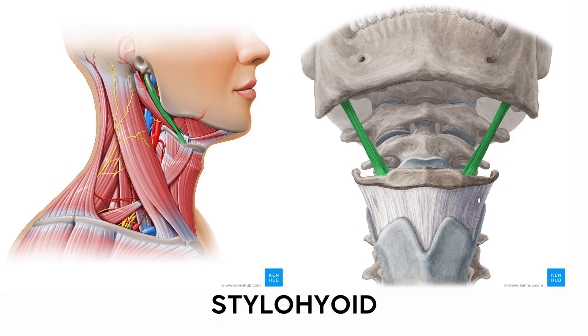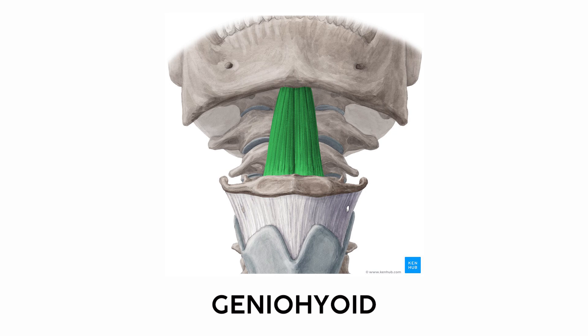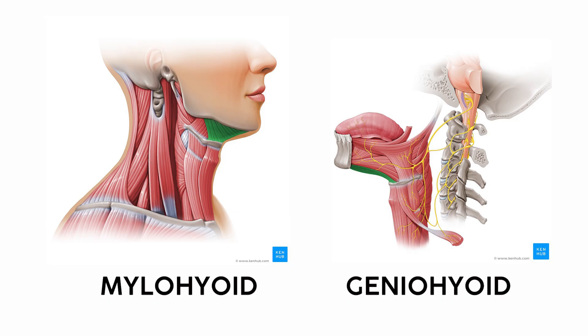The other hyoid muscles all follow the pattern of a prefix followed by hyoid, literally showing you where they connect. The stylohyoid connects the styloid process of the skull to the hyoid. The mylohyoid connects the hyoid to a part of the mandible called the mylohyoid line, and the geniohyoid attaches to a different part of the mandible called the inferior mental spine, right under the chin. To differentiate mylohyoid from geniohyoid, I imagine them as facial hair: the geniohyoid comes straight down off the chin like a goatee, while the mylohyoid extends off the side more like a mustache. Genio — goatee; mylo — mustache.